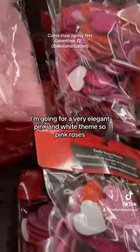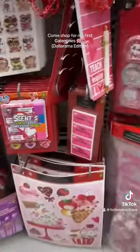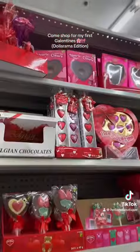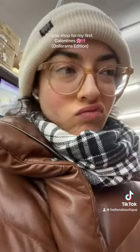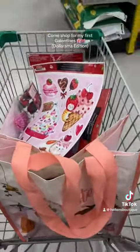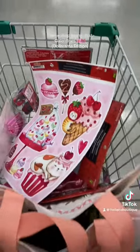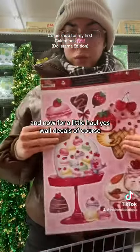I'm going for a very elegant pink and white theme, so pink roses. Some cards, and now for a little haul.